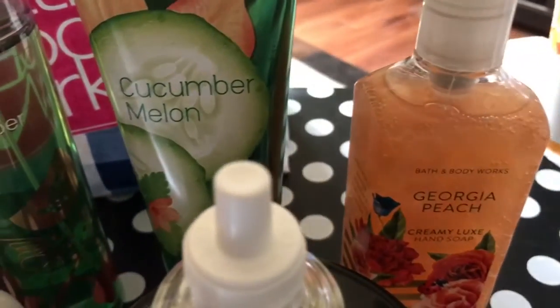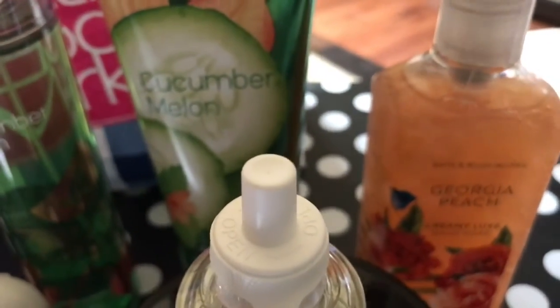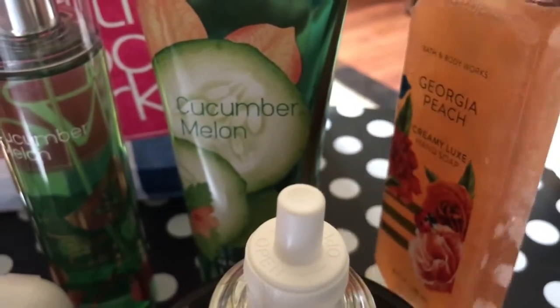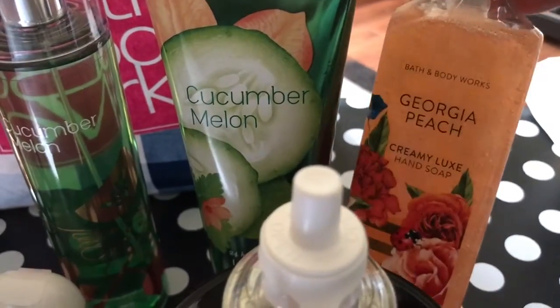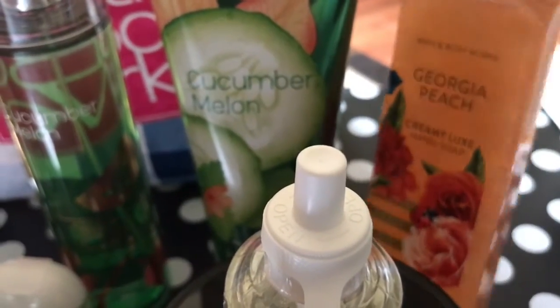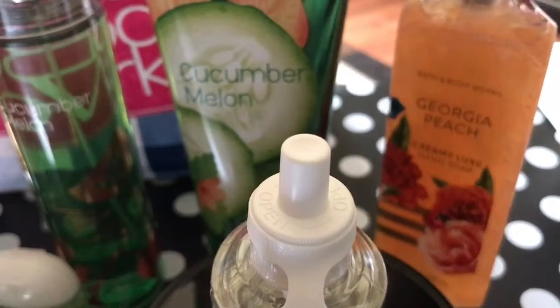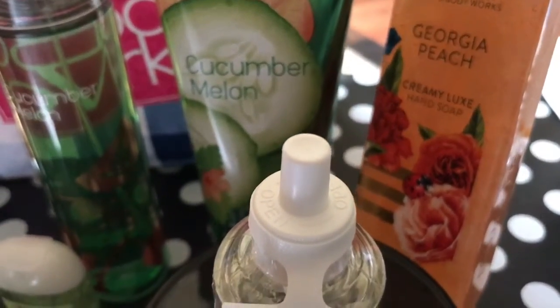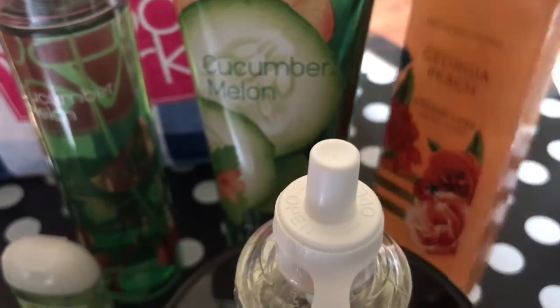I picked up another Georgia Peach Premium Luxe Hand Soap. This one was $3.25. I wanted it in the Cucumber Melon, but I didn't see it, so I got another Georgia Peach. I like that scent — it's just Georgia Peach. I thought it was sweet tea, but it's not.